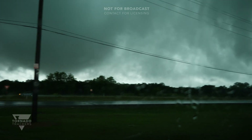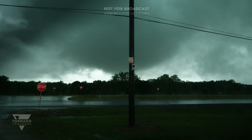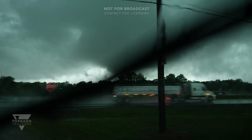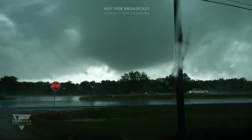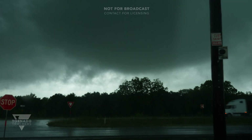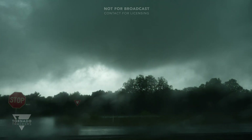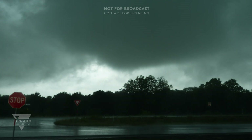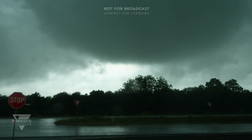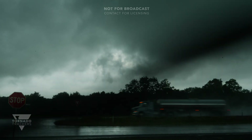Tornado on the ground right here. Got debris. There's debris falling. There is the tornado. That is right stinking here — there's debris falling.